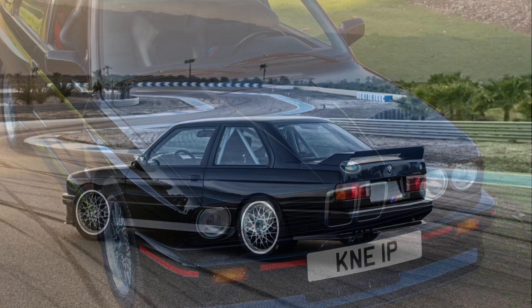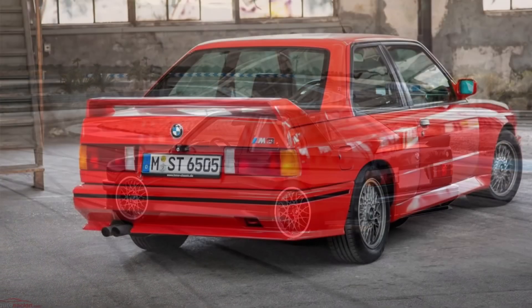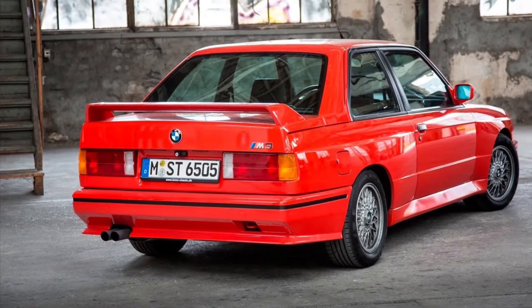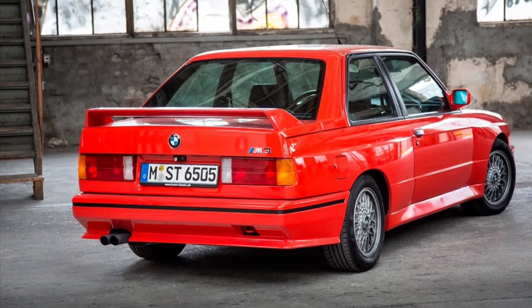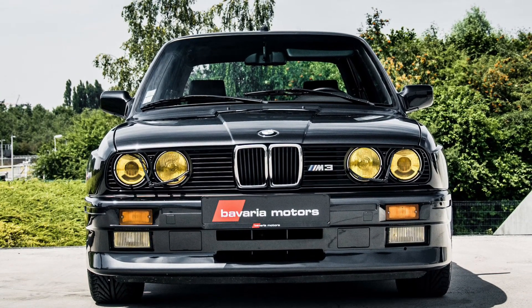The BMW M3, 1986, was a true performance powerhouse that took the automotive industry by storm. With its aggressive styling and race-inspired design cues, it was a head-turner right from the start. But this beast wasn't just about looks — it had the performance to back it up.